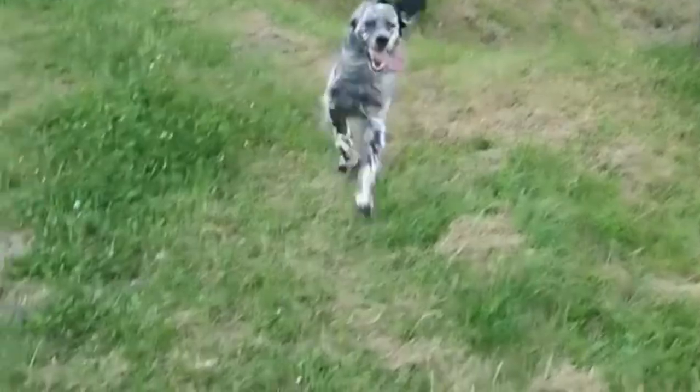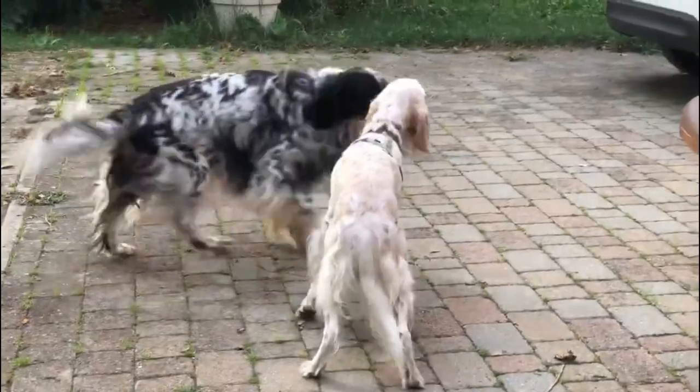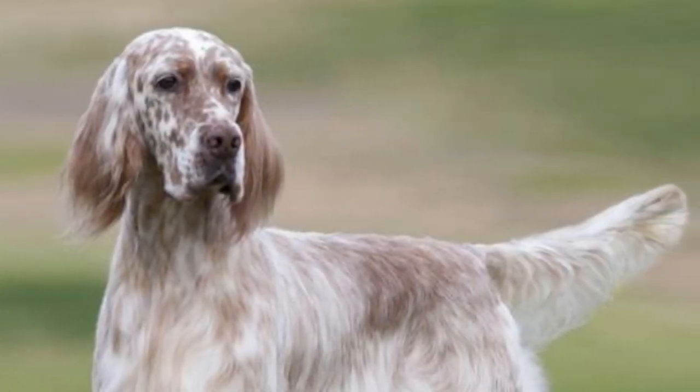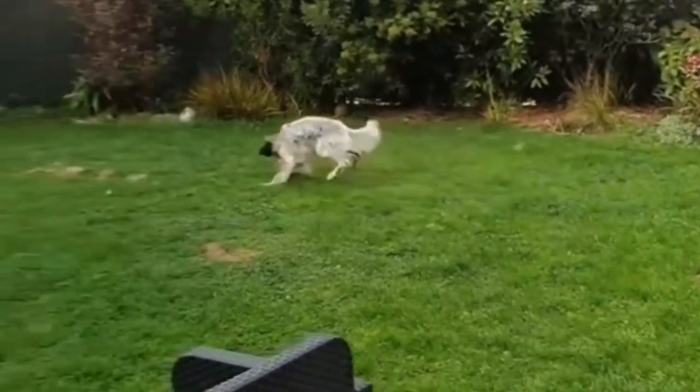The coats of English Setters are described as feathered because the hair grows long and silky on their ears, legs, and bellies. Because the English Setter has such long silky hair, weekly grooming and occasional baths are required to keep the coat soft and healthy. A bristle brush will be a good choice for daily brushing, as it is great for regular grooming when there are no knots in the coat.